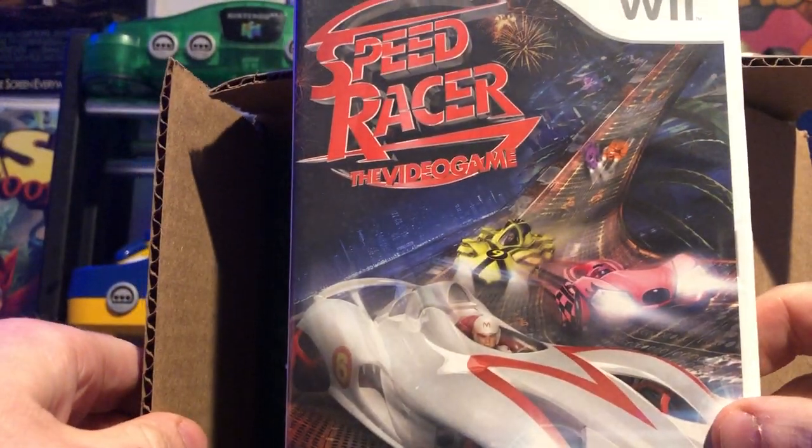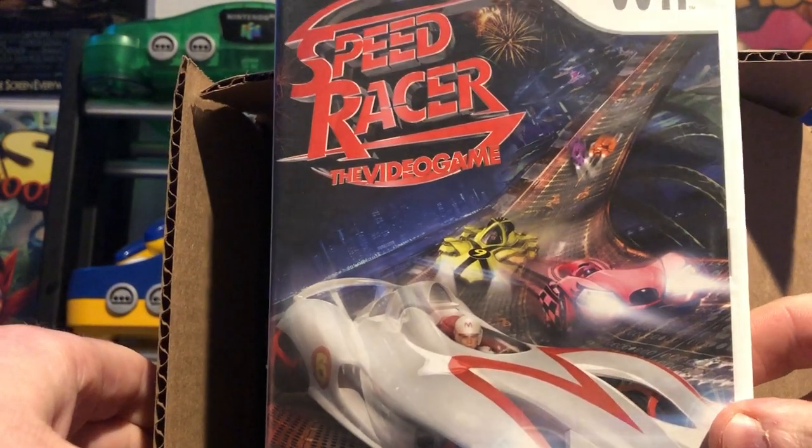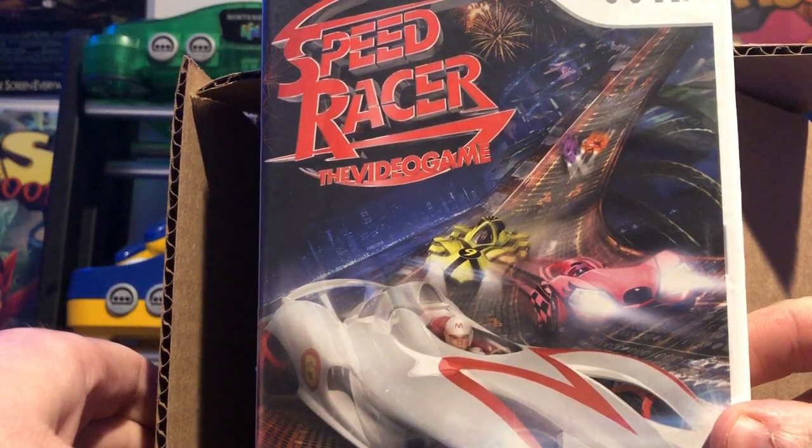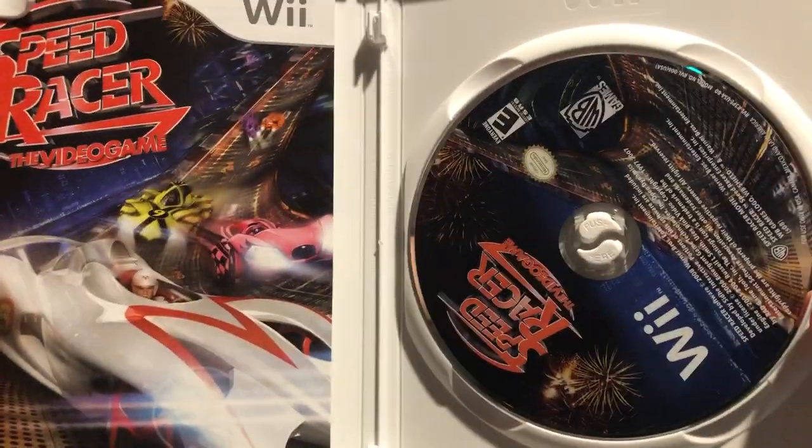Looks like he even gave me a little bonus surprise too. I forgot that I wanted to get this from him - he gave me Speed Racer: The Video Game for the Wii. Maybe we've got a new time trial game for all of you to check out together. Maybe we'll feature that in a couple of weeks after some Extreme G.